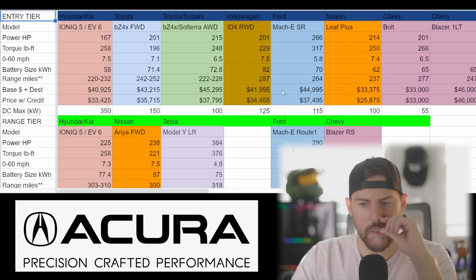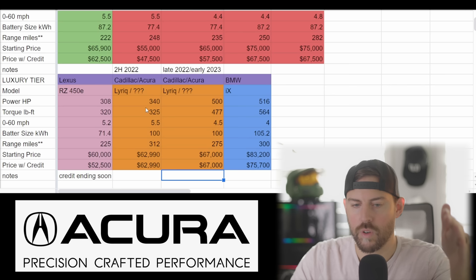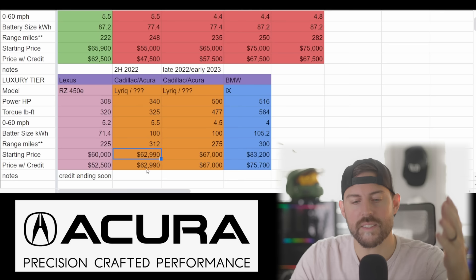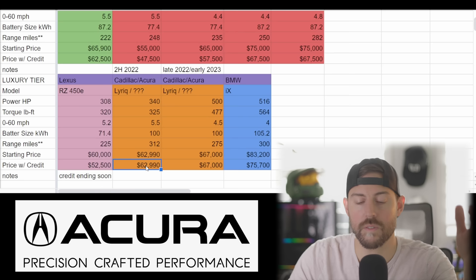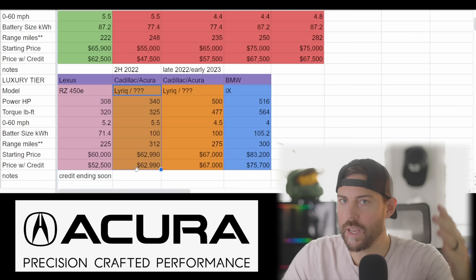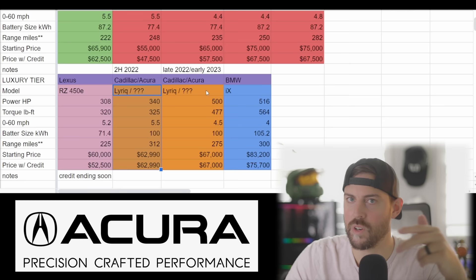Looking at the EV spreadsheet for the Lyriq slash whatever the Acura version will be called: the base rear-wheel-drive Lyriq has 340 horsepower, 325 pound-feet of torque, a 100 kWh battery, zero to 60 in five and a half seconds — pretty fast for a large SUV — and range over 300 miles. At $63K including destination, and they're all sold out at this point. With the updated tax credits, this vehicle after the credit will be more like $57,000–$58,000. This is also the first rear-wheel-drive Acura since the original first-gen NSX, which is pretty crazy — Acura has always been front-wheel drive or all-wheel drive, excluding the NSX.